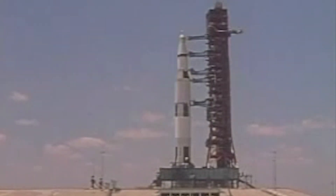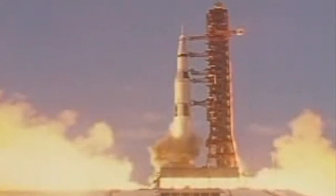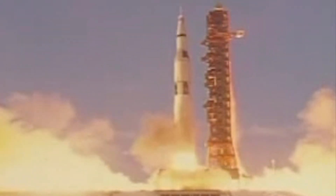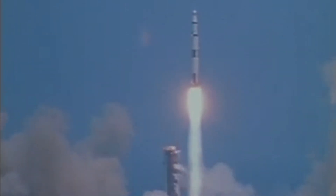We have ignition sequence start. The engines are now building up to 7.7 million pounds of thrust. We have a launch commit and we have a liftoff. The swing arms moving back, the Saturn V lifting off the pad, building up the thrust. We've cleared the tower.